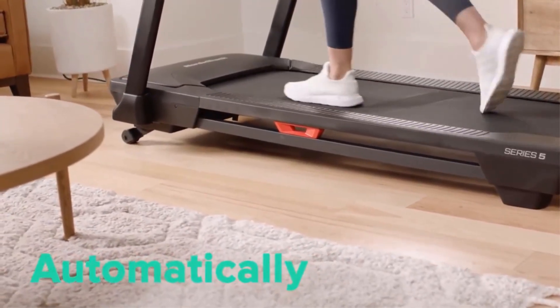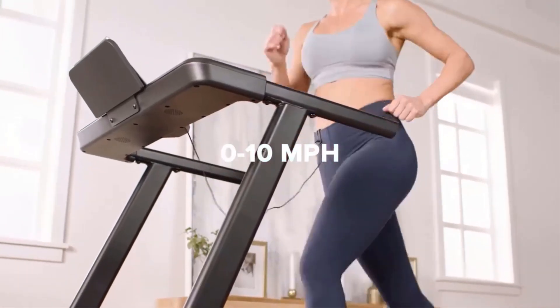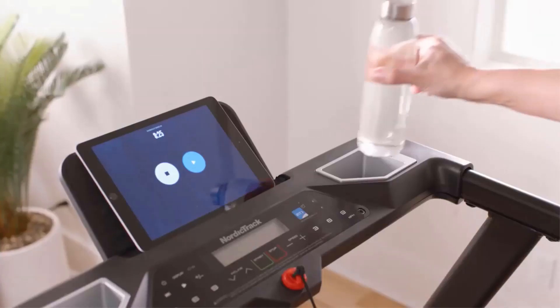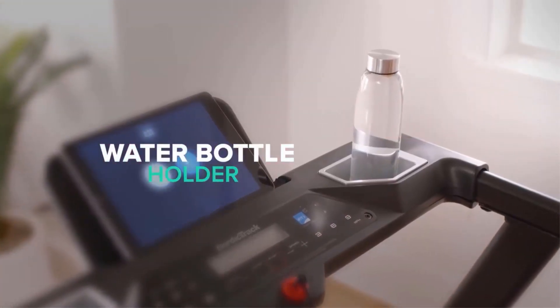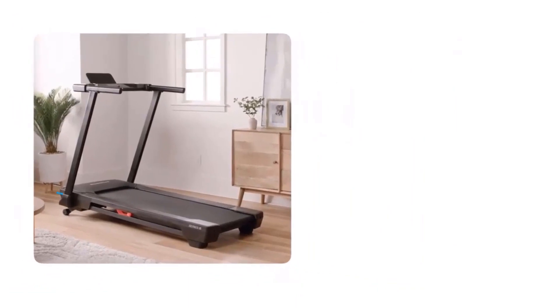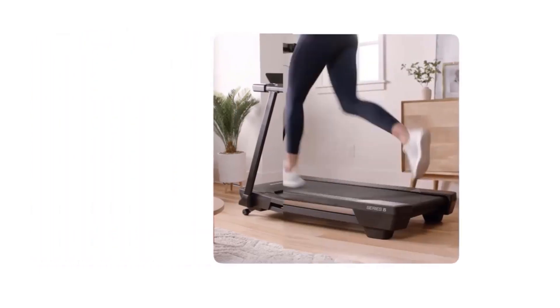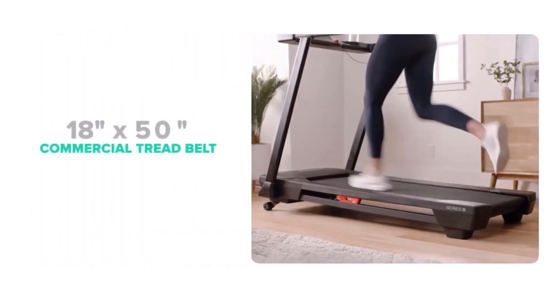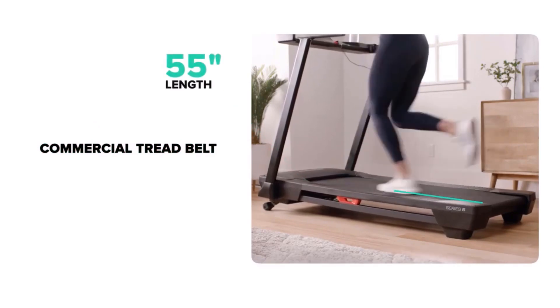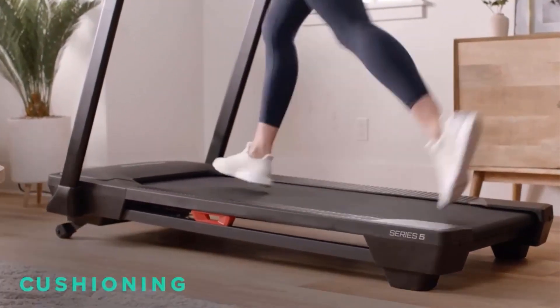This NordicTrack treadmill has dimensions of 68.3-inch D x 30.5-inch W x 48.67-inch H and weighs 140 pounds. It boasts a maximum speed of 10 miles per hour and a maximum incline of 10%. Additional features include a built-in speaker, Bluetooth connectivity, auto incline, and a compact design. Ideal for walking and running, it supports weight loss, muscle strength improvement, and bone strength enhancement. Part of the T-Series 5, it comes with a 1-year parts warranty, 1-year labor warranty, and a 10-year frame warranty, making it a reliable fitness companion for your home gym.